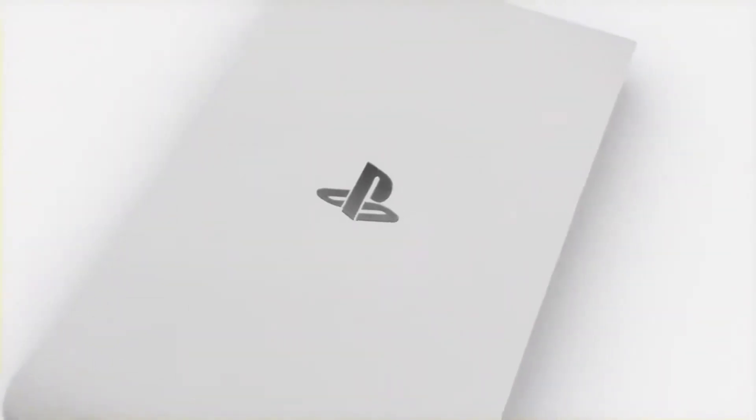Hey guys, welcome to the first week Look Back where I talk about all things in the news about gaming and technology. We start off first with Sony's announcement of the PS Vita TV.